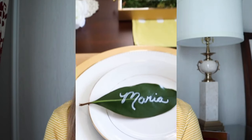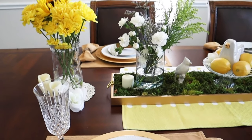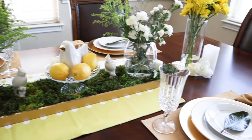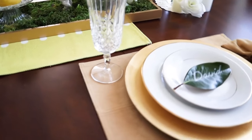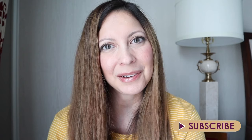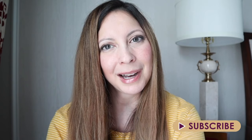I want to know — what is your go-to summer scent? Let me know in the comment section below, I would love to try a few new ones. I did a summer tablescape video if you are wanting more summer inspiration — make sure to check that out, I will link it in the description box below this video. Please consider subscribing if you liked this video. Thank you so much for watching and I hope you have a very happy day.